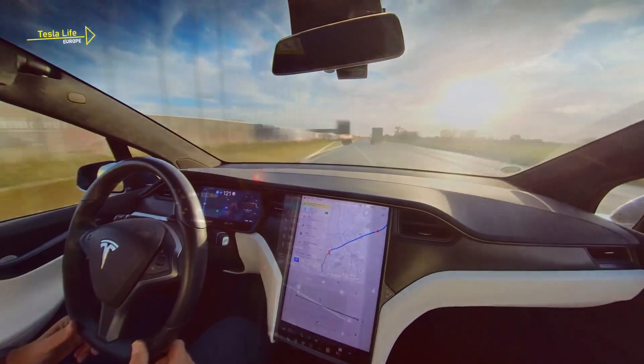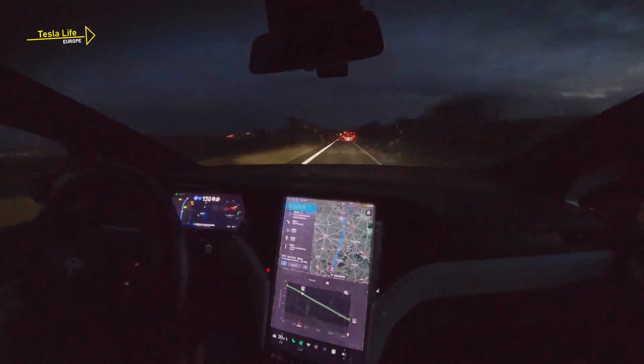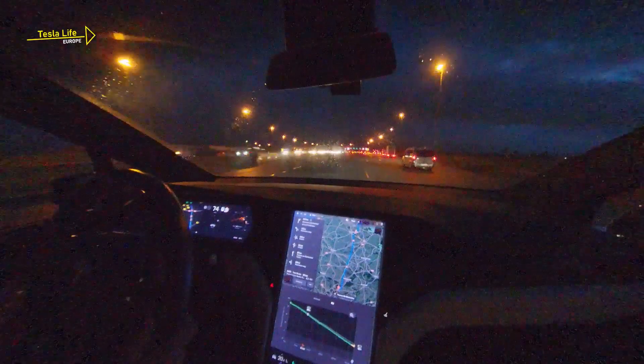As we enter France, the evening falls. Traffic gets more relaxed, and the only thing we have to do is to manually navigate the toll port on the A1 south of Lille.